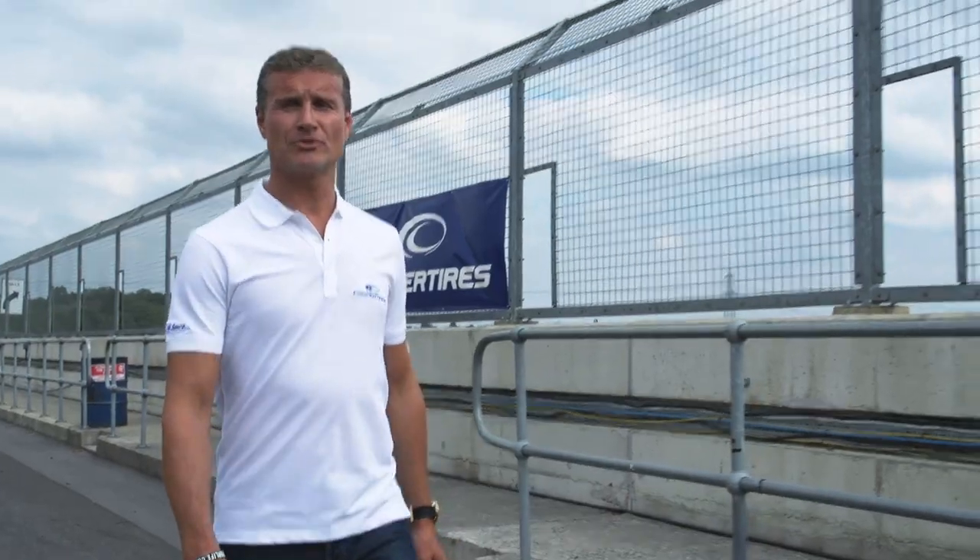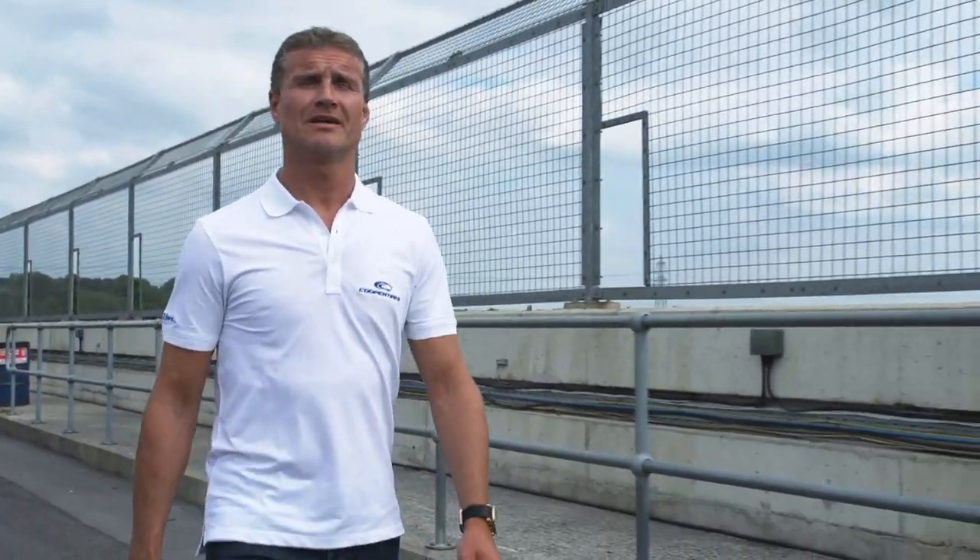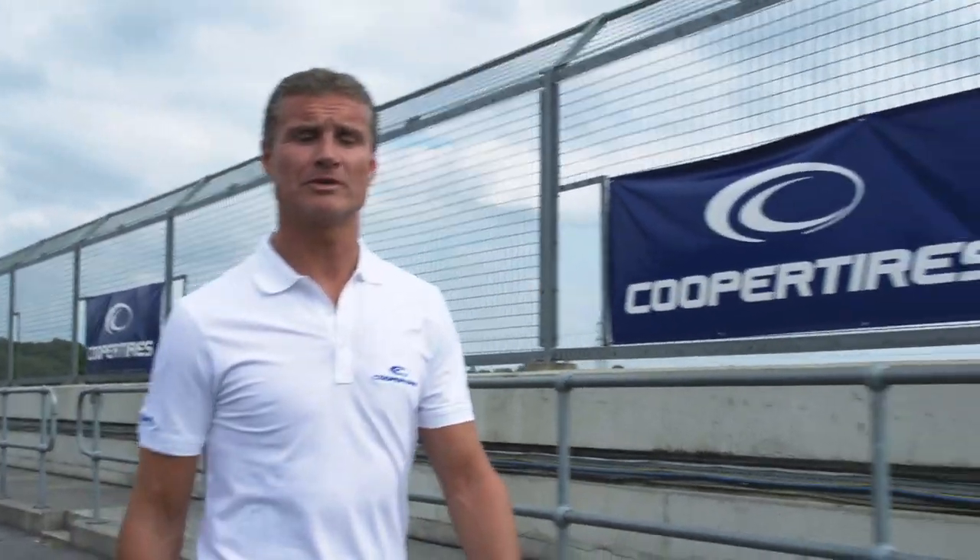I'm here today to try out the new Cooper Xeon CS Sport tyre. They have a great history in off-road and four-wheel drive performance, but this is the first time really getting into the high performance bracket with the tyres, and the best way to find out is to get out on the test track.